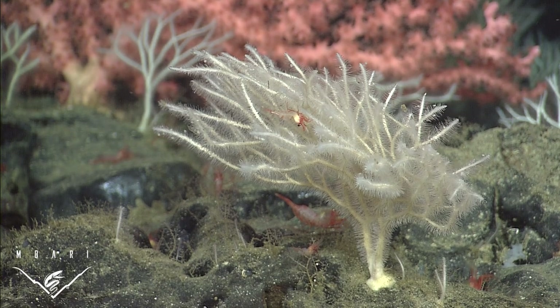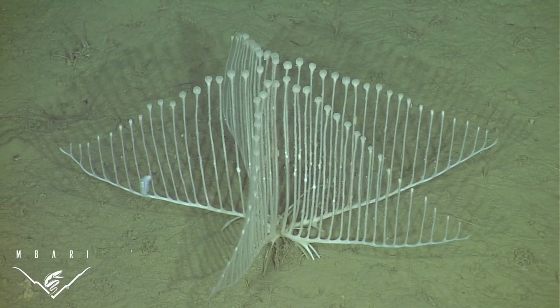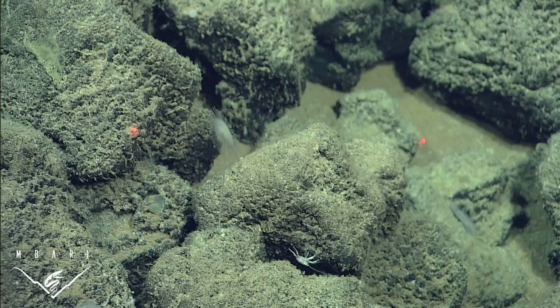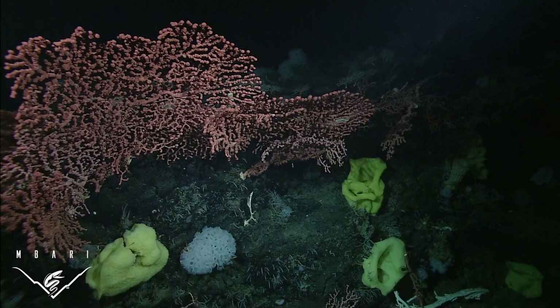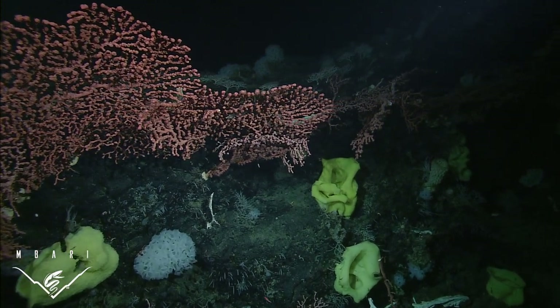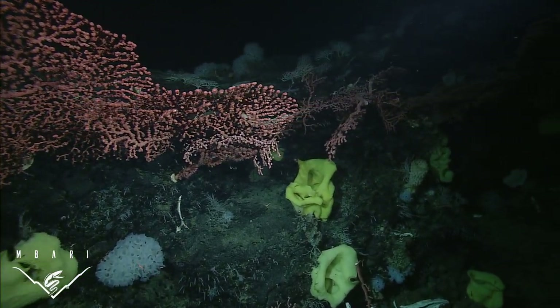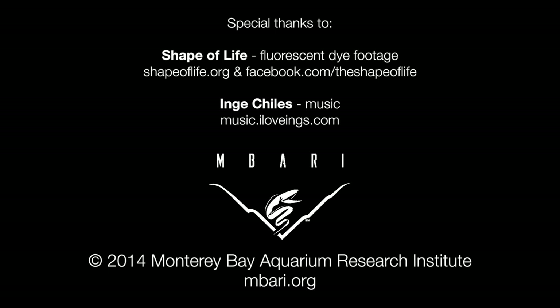Previous to these findings, there were only seven species of Cladorhizidae known from the Northeast Pacific Ocean. There are several more we've collected that await description, and many more yet awaiting discovery. What I find truly remarkable is that we still know so very little about what exists in the deep sea, the largest habitat on Earth. This is Lonnie Lunston at the Monterey Bay Aquarium Research Institute.